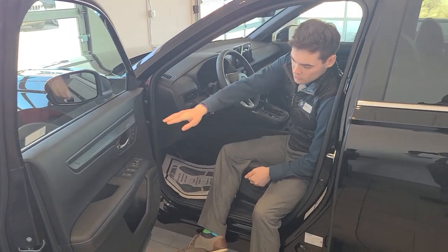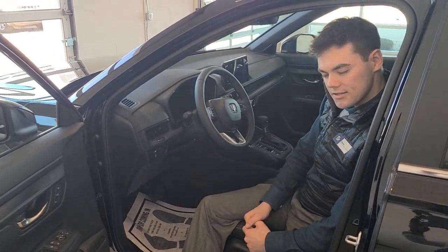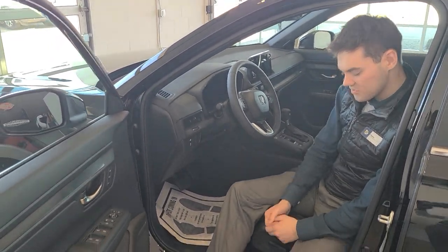So three things here real quick. It does have memory seating on our door, we have a wireless phone charger, and then heated seats as well as our leather trim seats.